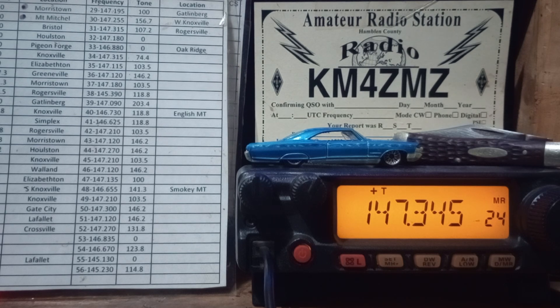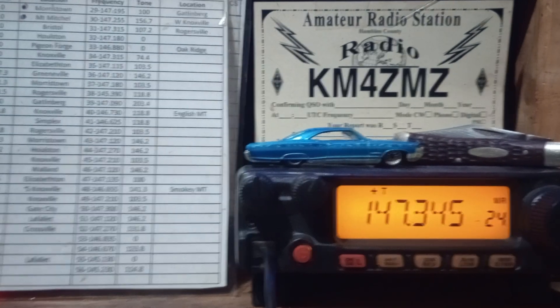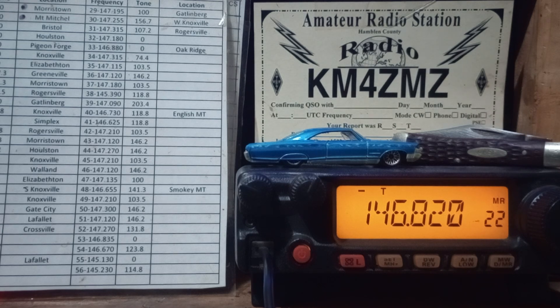That was the repeater recording — the repeater talking. KM4ZMZ, Morristown, Tennessee, here in Hamlin County, Tennessee, trying to make a contact here on the Crossfield repeater. I couldn't make any contacts on the Crossfield repeater, so I went to the Gate City repeater. It's in Gate City, Virginia. It doesn't key down, but I can hit that repeater in Gate City.